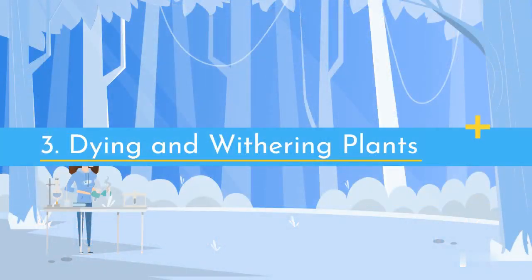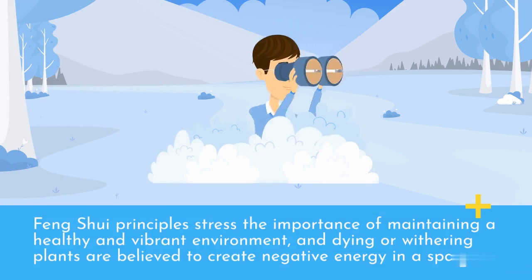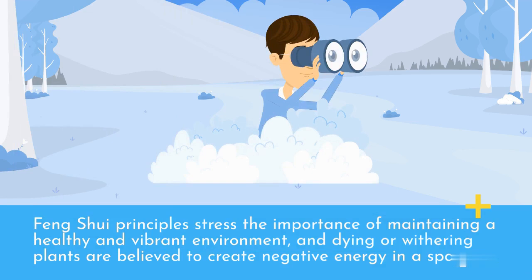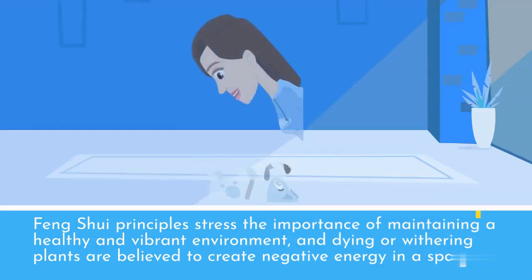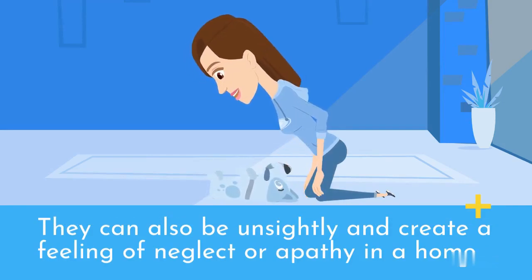3. Dying and withering plants. Feng Shui principles stress the importance of maintaining a healthy and vibrant environment, and dying or withering plants are believed to create negative energy in a space. They can also be unsightly and create a feeling of neglect or apathy in a home.